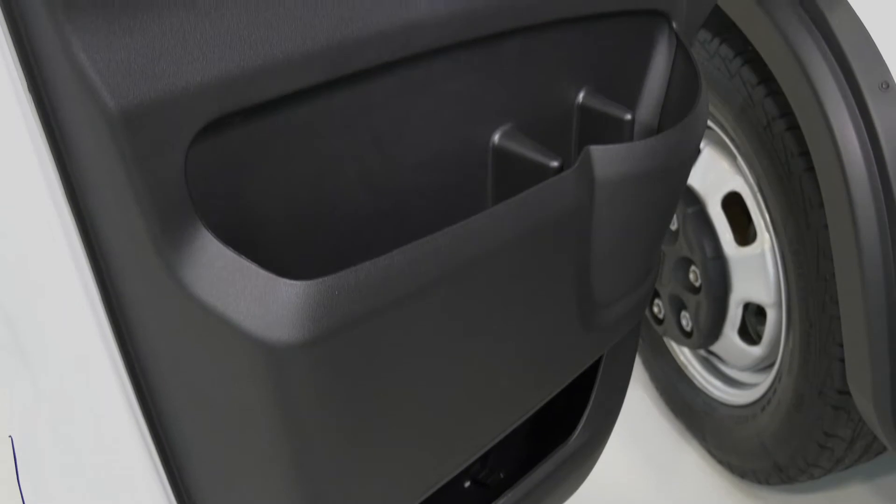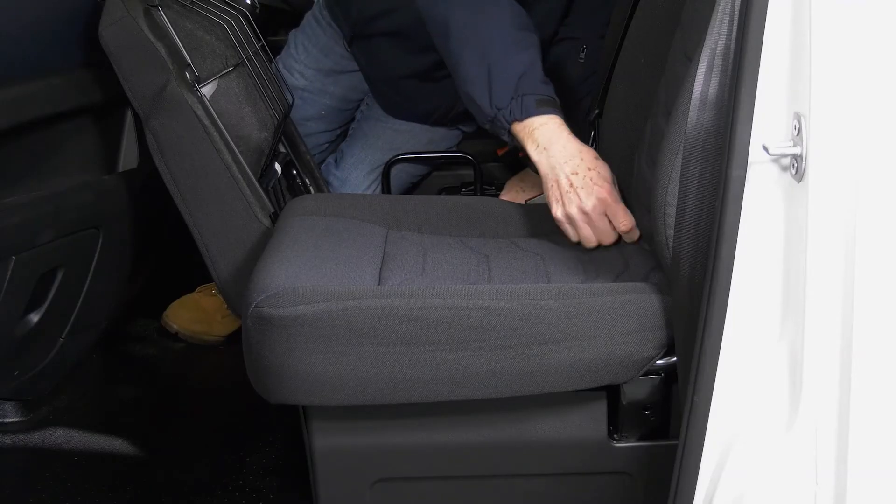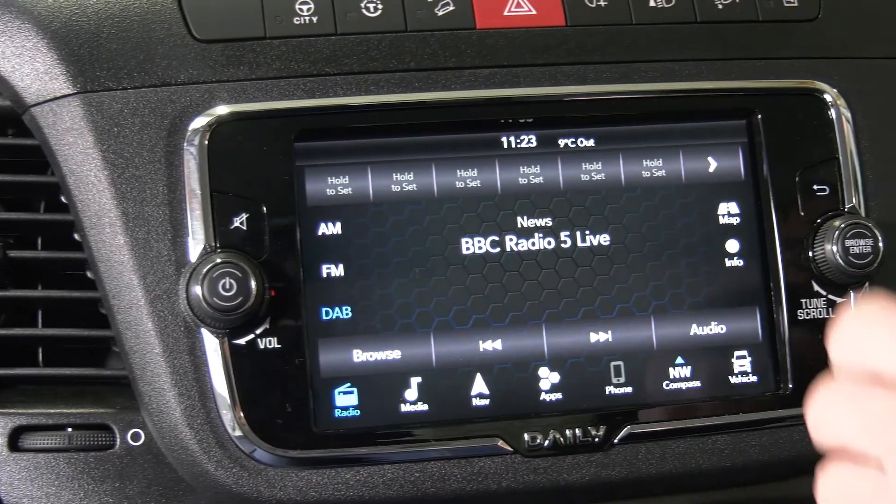And let's not forget the driver. Durable and hard wearing, Daily's cab is designed to tackle the toughest of construction jobs without compromising driver comfort. It has all the features you need: lots of space, acres of storage, and all the frills. Options include things like DAB and Bluetooth.